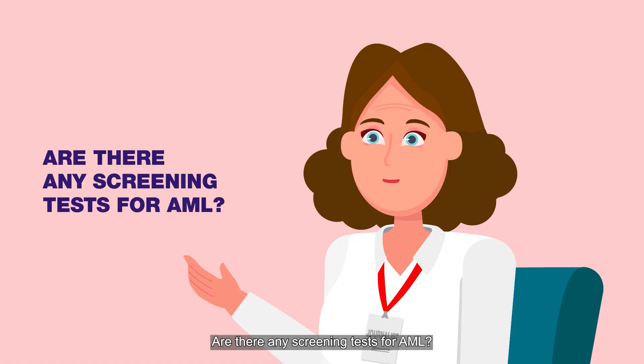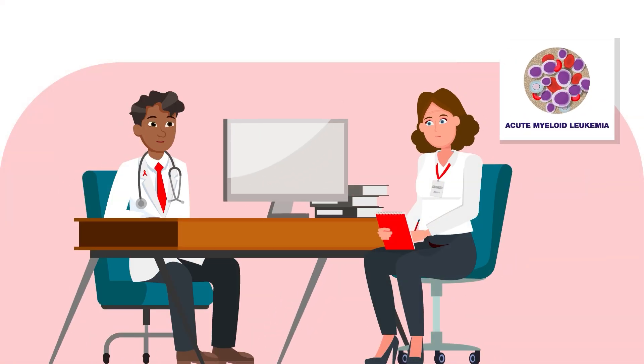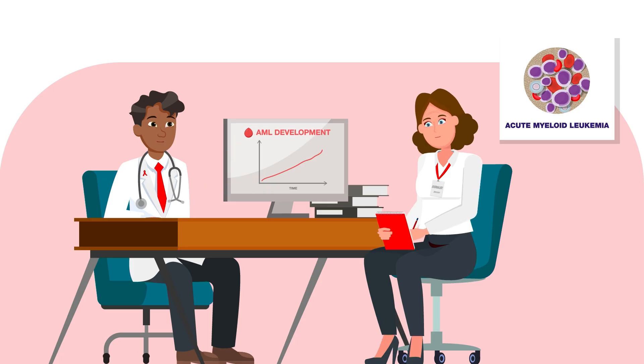Are there any screening tests for AML? AML usually develops quickly and is diagnosed after symptoms or abnormal blood counts appear. Since routine screening isn't available, see your doctor if symptoms persist, so diagnosis and treatment can begin promptly.